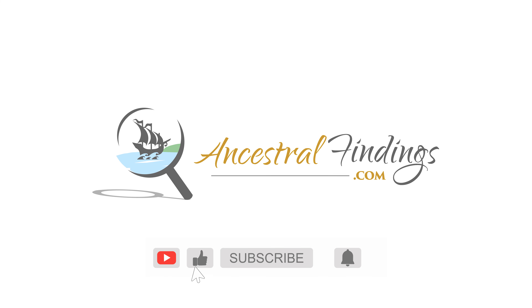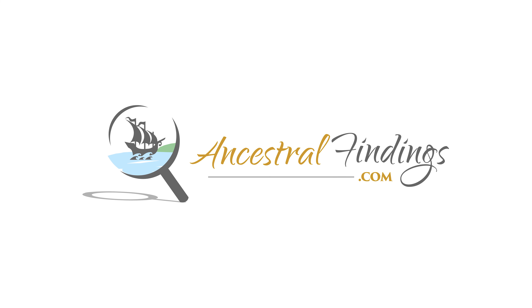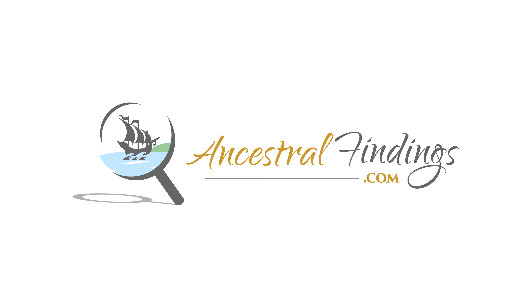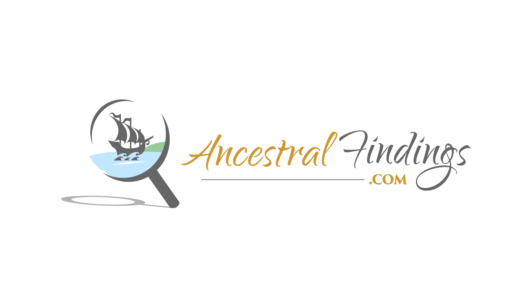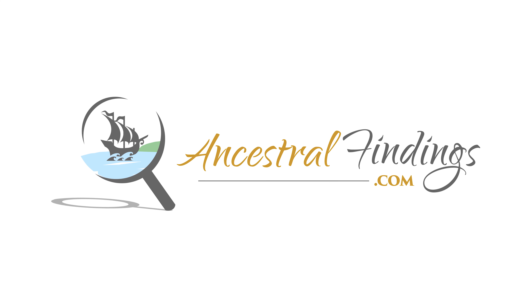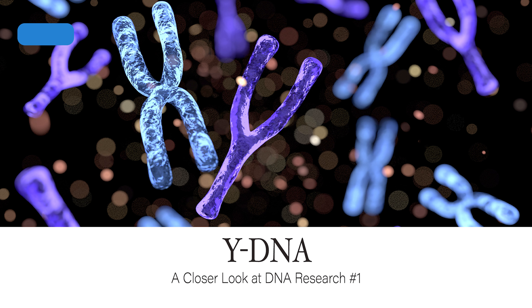Welcome back to the Ancestral Findings Podcast. If you are interested in doing DNA research, there are several different types you can have done. This article discusses Y-DNA, which allows you to follow your direct male line ancestors back into history. This is what Y-DNA is and what you can do with it in your research. It solves so many genealogical mysteries, or at least it has the potential to when used correctly.